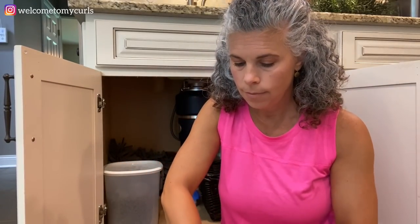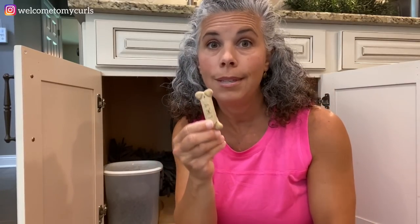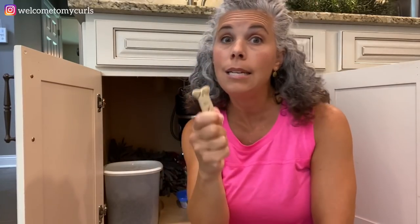We also have Milk-Bones. If you've watched the video on my channel where I make pup cups - the homemade ice cream for dogs - I put Milk-Bones in the pup cups because you need something really strong and sturdy to hold the pup cup while your dog eats it. This is what I prefer to use, so that's why I have the Milk-Bones in my cabinet.